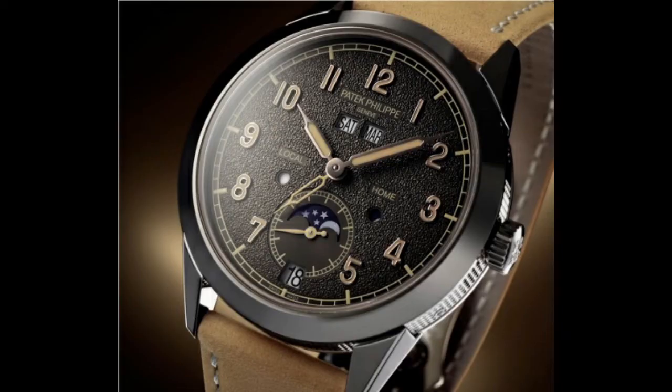I'm going to dive straight in with probably one of the heavy hitters of Patek Philippe, and that is the reference 5326G Annual Calendar Travel Time. I don't have any of these pieces in my possession, but what I'm going to be doing is putting up videos and pictures while I talk through these watches, so just want to say that up front.